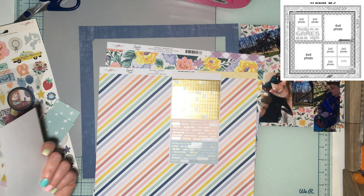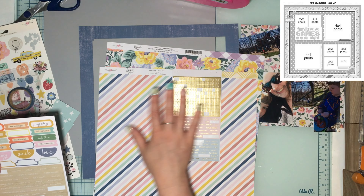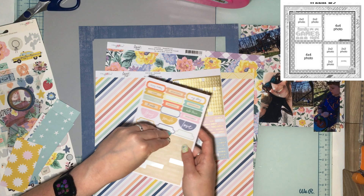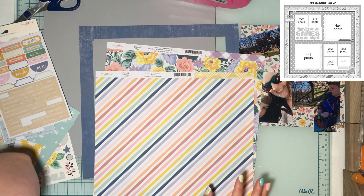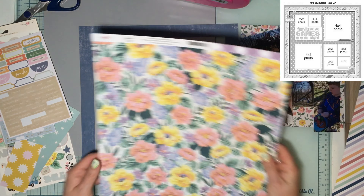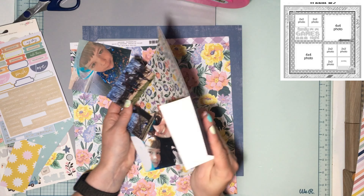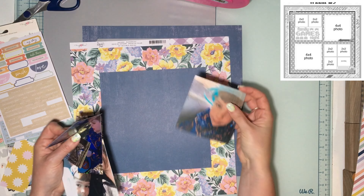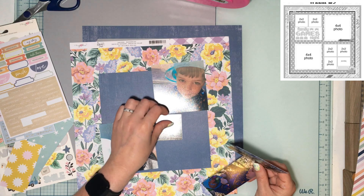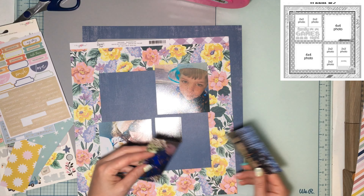I've got all these little scraps for making my layout for next week, and I've already got my photos cut down. I love grids and I haven't done one in a while. I have two sticker sheets — one I'm pretty sure is Jen Hadfield, and the other might be Jen Hadfield too. The colors make it really hard to tell, but they both go really well with this collection.